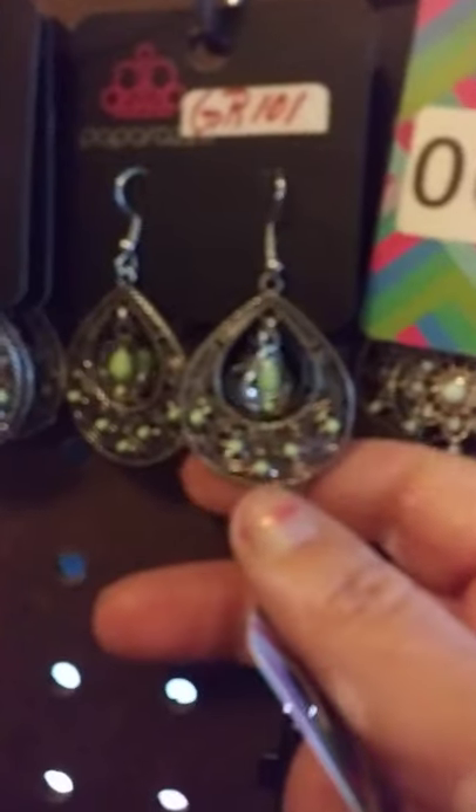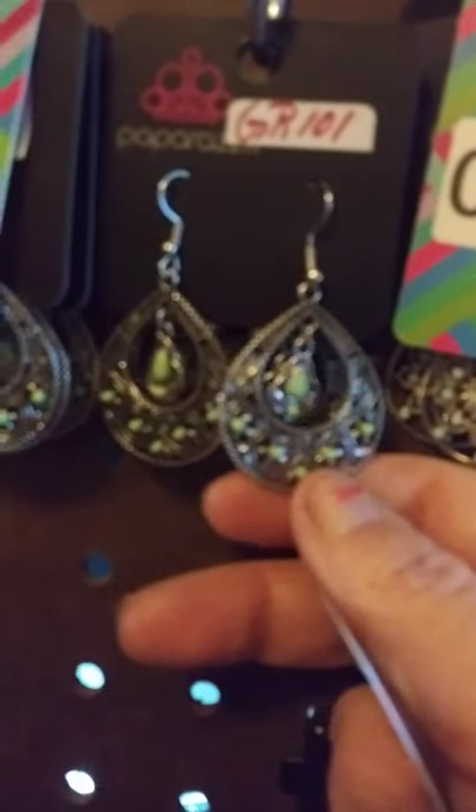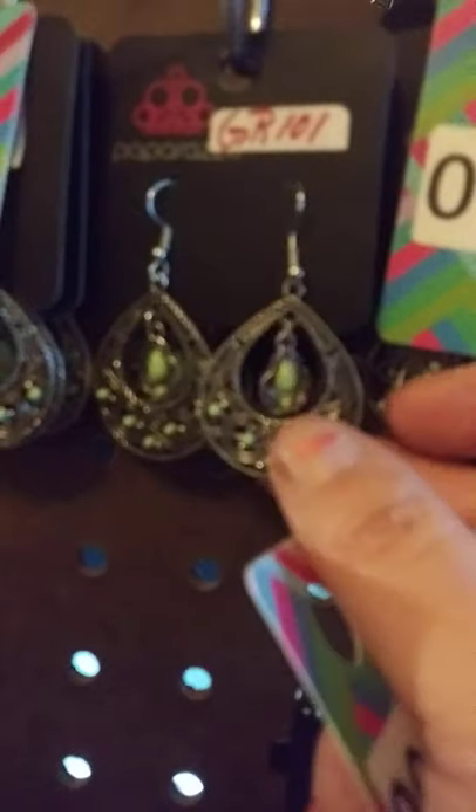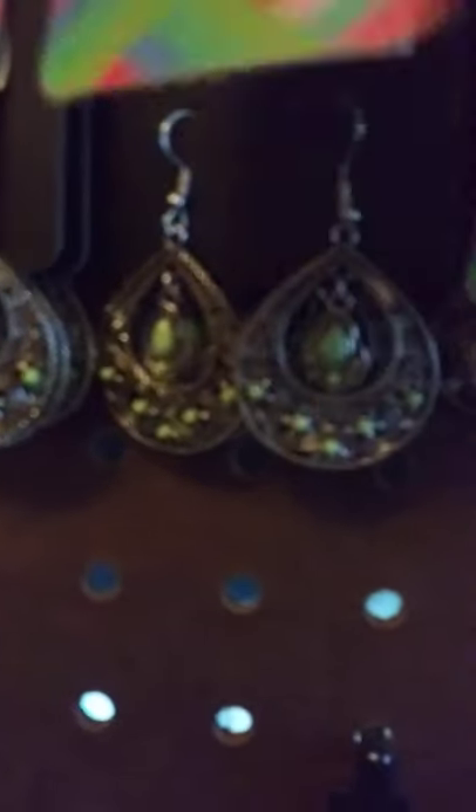I also have another set of silver dangles. This one here is a really pretty green inlay. I apologize for some of the shaking. It's got a real beautiful design — it is really gorgeous. Actually I have four of those available. And that one is going to be number six.